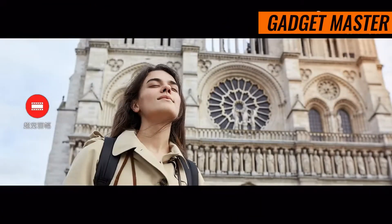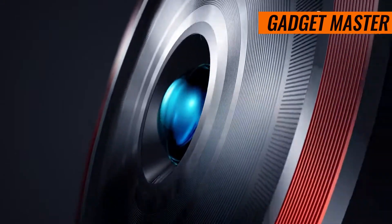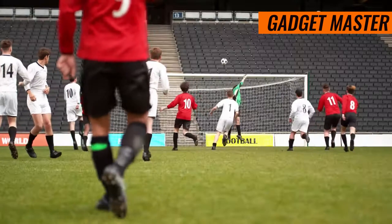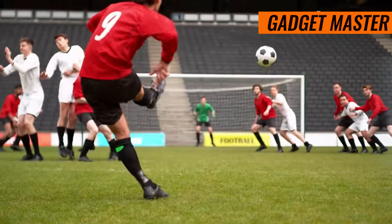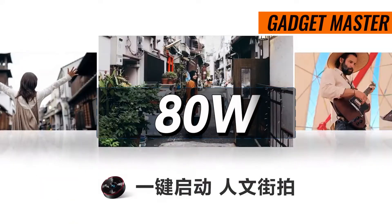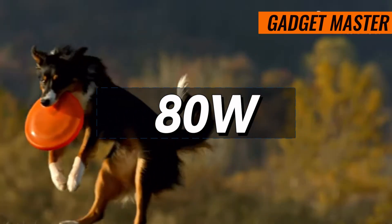Last but certainly not least, let's talk about battery life. With a massive 6000mAh battery under the hood, this phone will easily see you through even the busiest of days. And when it's time to recharge, the 80W wired charging will have you back up and running in no time.